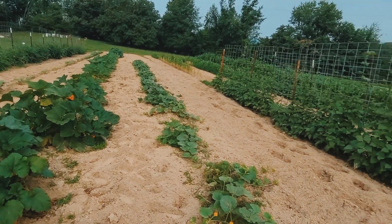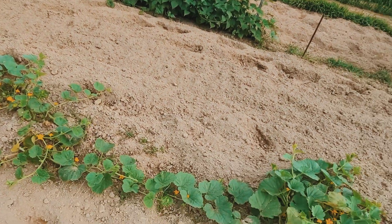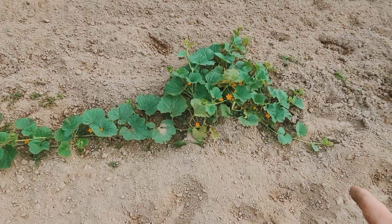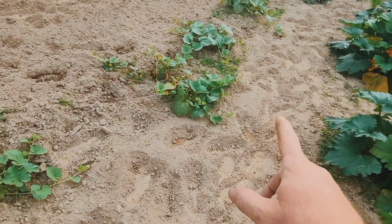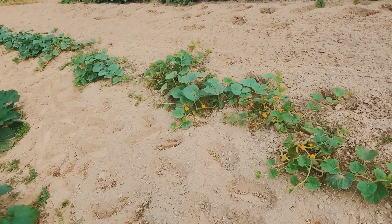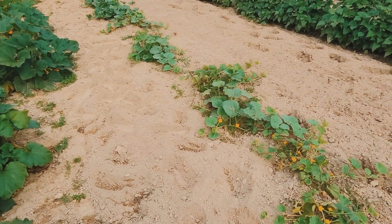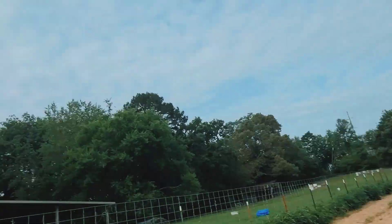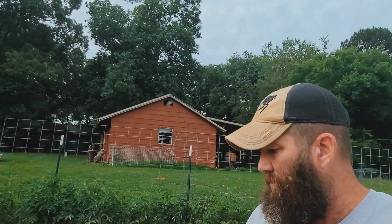Our cucumbers are doing pretty well. Someone messaging me made me realize — these are Armenian cucumbers, that's why they're looking so different. It just dawned on me that I planted different ones. That's the problem when you plant so much stuff, you kind of forget. I usually keep a notebook but this year I just felt lazy about a lot of things.